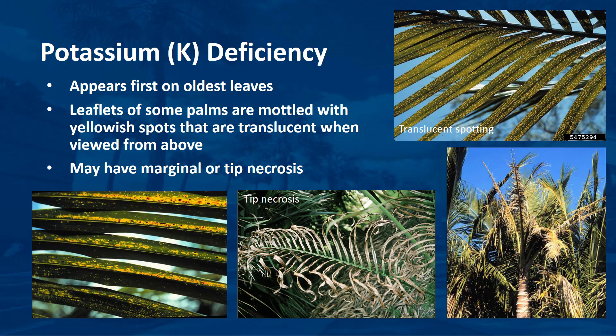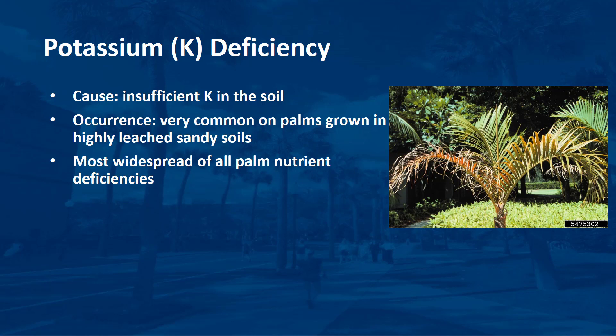Potassium deficiency symptoms vary among species, but always appear first on the oldest leaves. Older leaflets of some palms are mottled with yellowish spots that are translucent when viewed from above. In other palms, symptoms appear on older leaves as marginal or tip necrosis with little or no yellowish spotting present. Potassium deficiency is caused by insufficient potassium in the soil, but can be induced or accentuated by high nitrogen-to-potassium or calcium-to-potassium ratios in the soil. Potassium is readily leached from sandy or limestone soils which have very low cation exchange capacities, and it is perhaps the most widespread of all palm nutrient deficiencies. Visual symptoms alone may be sufficient for diagnosis, although leaf nutrient analysis may be helpful in distinguishing late-stage potassium deficiency from manganese deficiency.